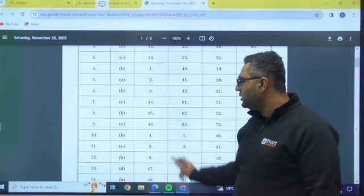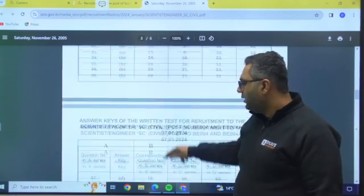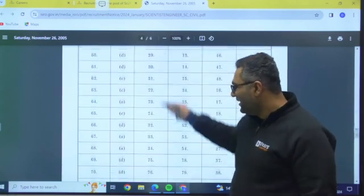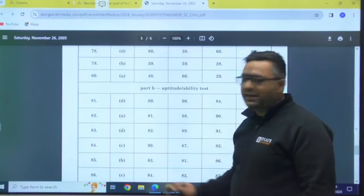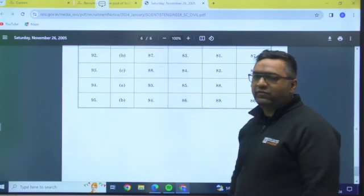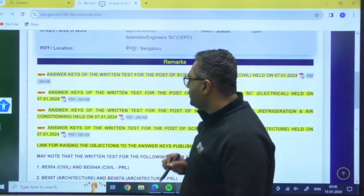You can verify the total number of questions here — there are 80 technical questions, and then an aptitude or ability test with 15 questions, making a total of 95 questions.